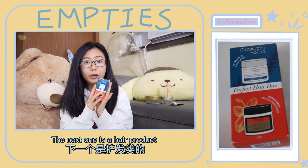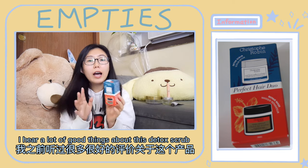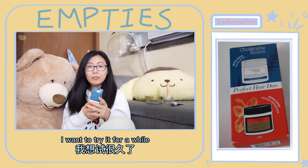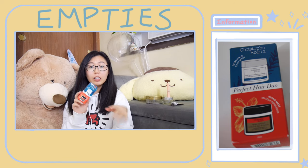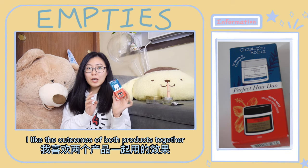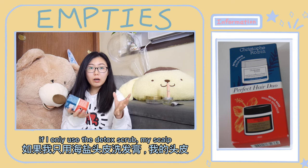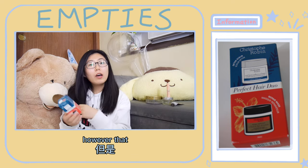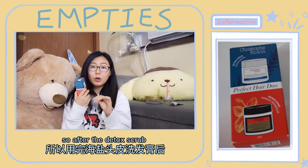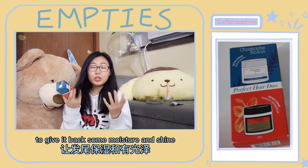The next one is a hair product — the Christopher Robin Detox Scrub and Repair Mask. I've heard a lot of good things about the detox scrub and wanted to try it for a while. I saw this mini set in Sephora so I decided to give it a try. I like the outcomes of both products together. If I only use the detox scrub, my scalp will end up clean, however the tips of my hair will feel a little bit dry. So after the detox scrub I use the repair mask on the tips of my hair to give it back some moisture and shine.